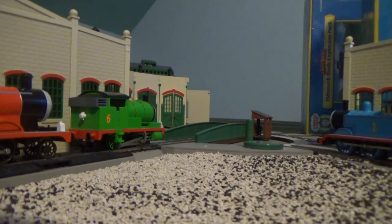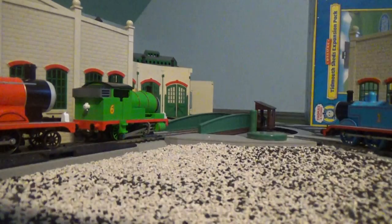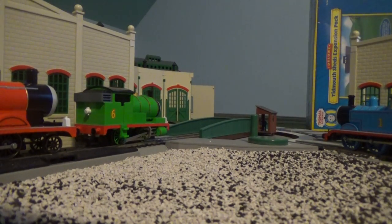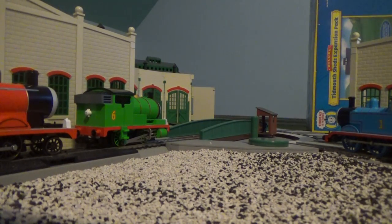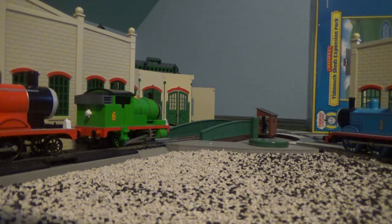Here we are, guys. Now we are at our Tidman Shed. Let's start opening these packages in the box that we got. Our Tidman Shed is not being rebuilt because one of our friends is going to sleep in the shed somewhere else, but just keep in mind that we have to take our time and build the Tidman Shed.